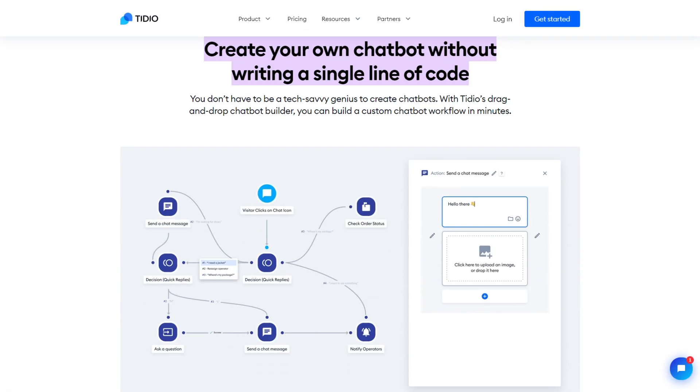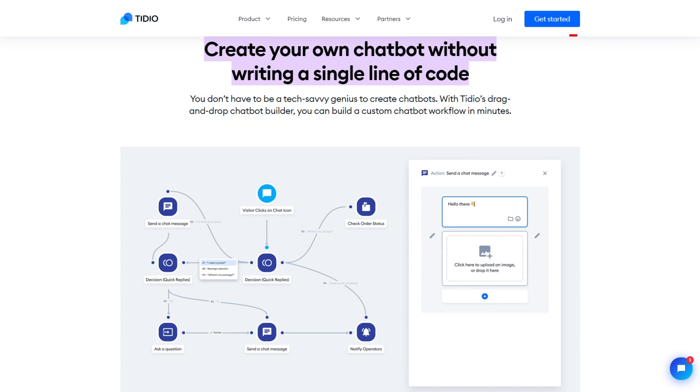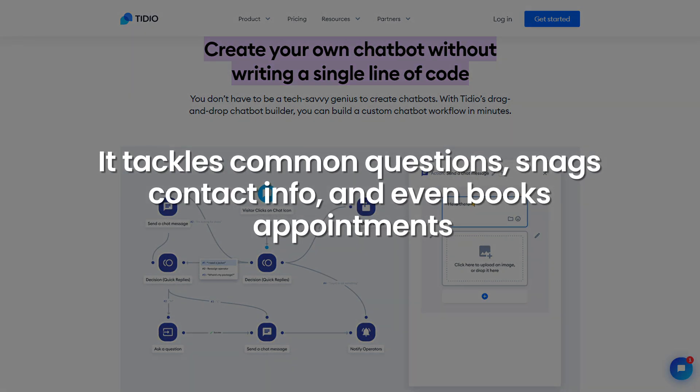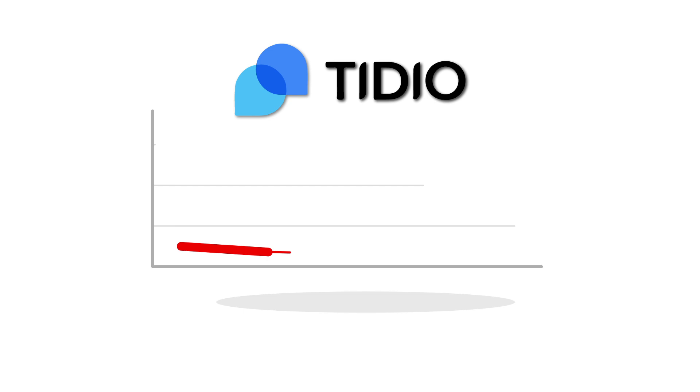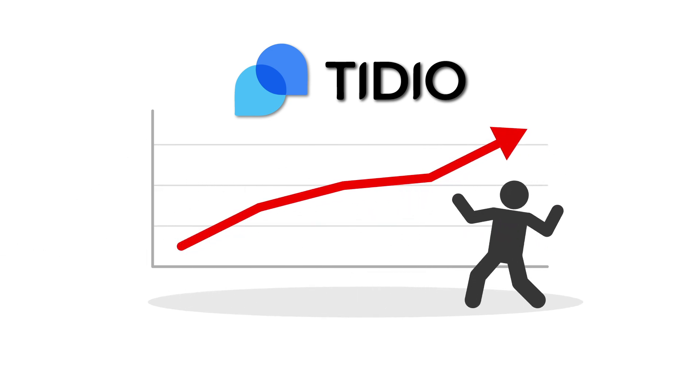The coolest part? Tido lets you create a chatbot that's basically a superhero in disguise. It tackles common questions, snags contact info, and even books appointments, all without breaking a sweat. Tido is your secret weapon for boosting sales, cranking up customer satisfaction, and turning your support process into a well-oiled machine.